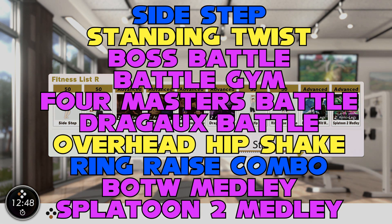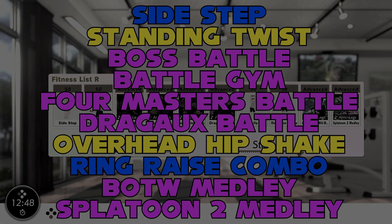Next, do that funky overhead hip shake, reaching high and generating movement just from your hips before ring raise combo raises your heart rate well. Finish out with two more sets from rhythm mode. I picked the Breath of the Wild medley specifically because nothing streams boss music like the Guardian theme at the start, but you can pick these to your taste.